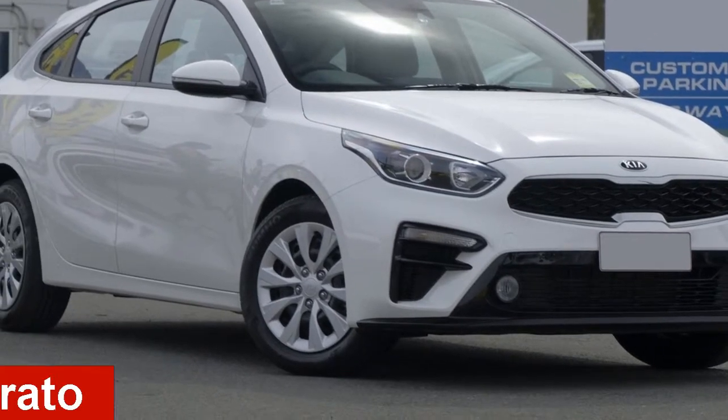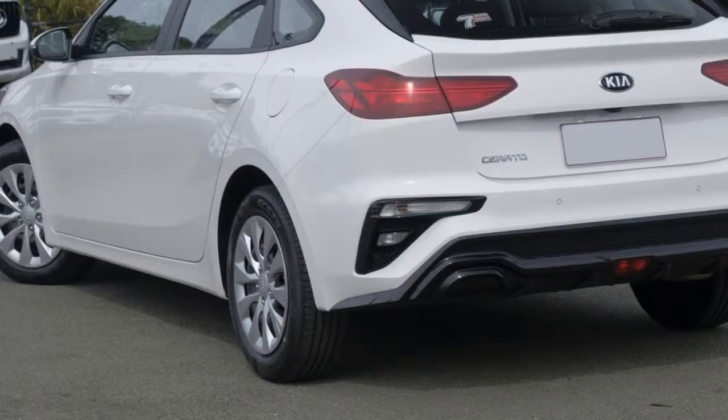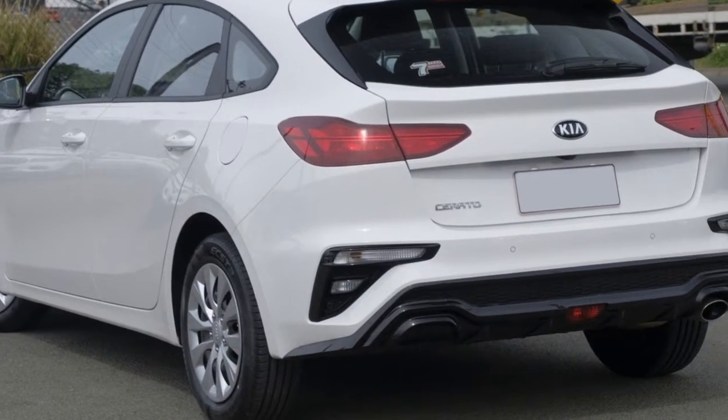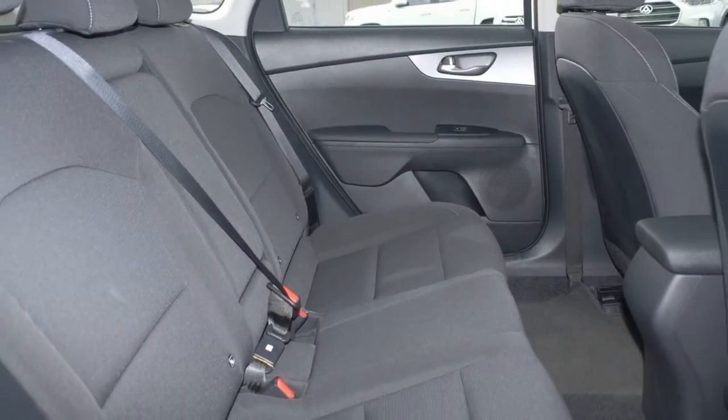In the market for a Kia Cerato? This Cerato has an efficient 2.0-litre engine and a smooth shifting automatic transmission. The attractive white exterior is complemented by its stylish interior.